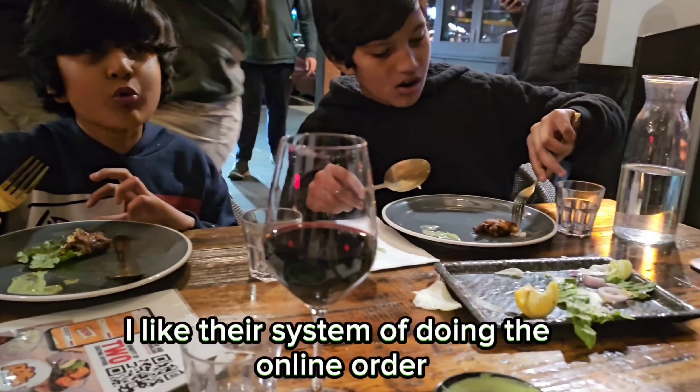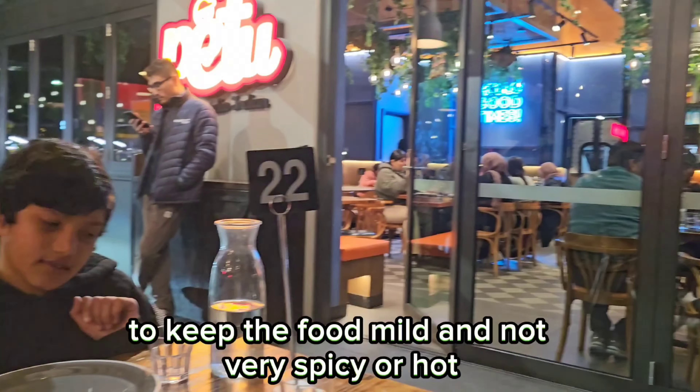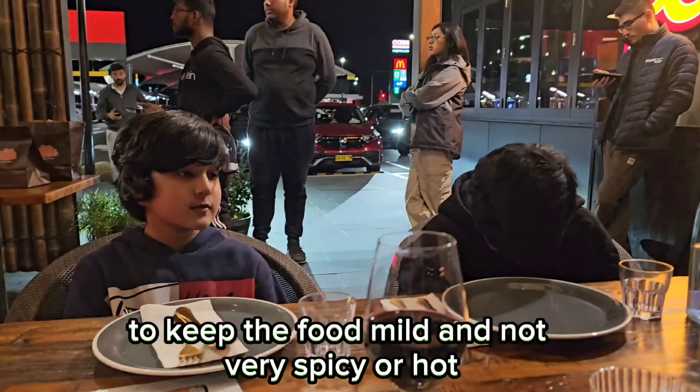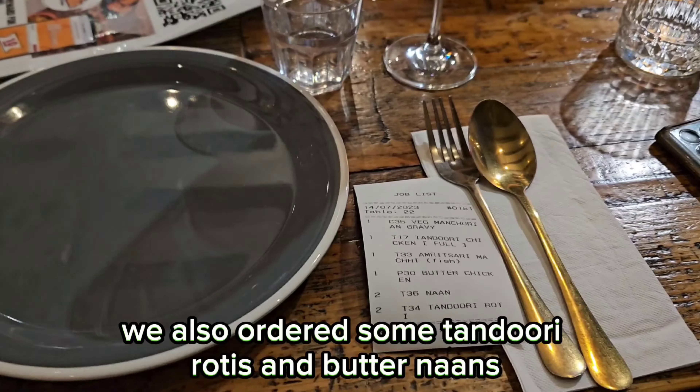I like their system of doing the online order through their app. We gave special instructions to keep the food mild and not very spicy or hot. Along with the curries, we also ordered some tandoori rotis and butter naans.